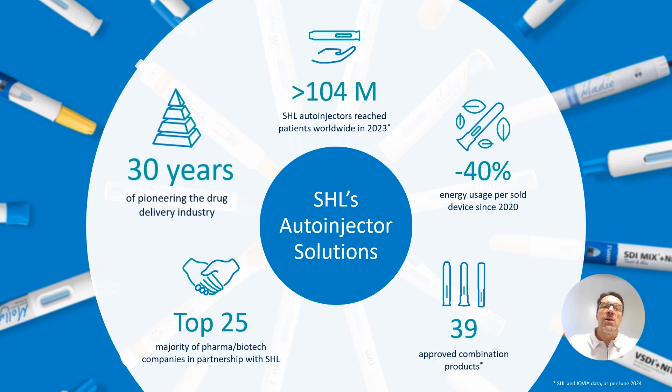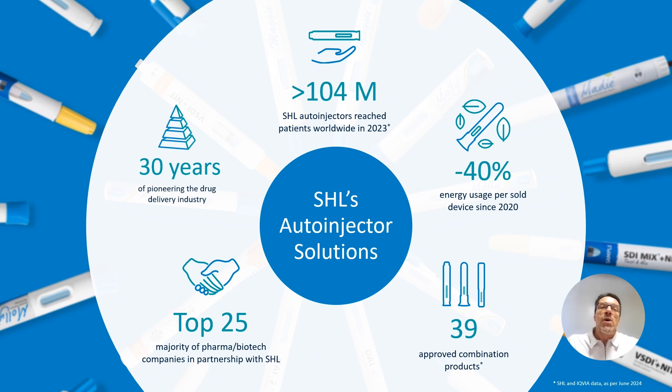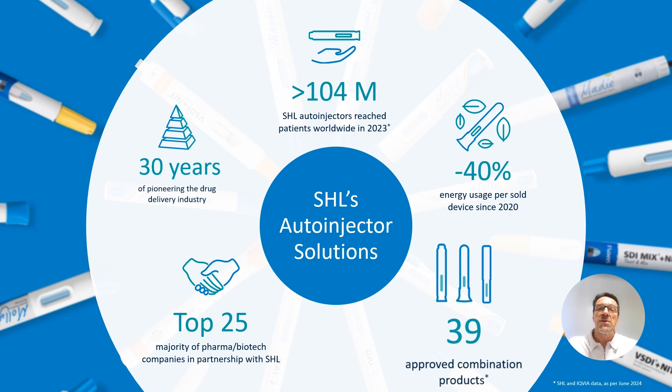At SHL, we have 30 years of expertise in developing state-of-the-art auto-injectors and injection devices. We are the leading supplier of these injection devices for the pharmaceutical industry, and our single-dose auto-injectors are used for 39 different injectable drugs, which is more than any other manufacturer can claim. We are committed to enabling patients' independence, one injection at a time.